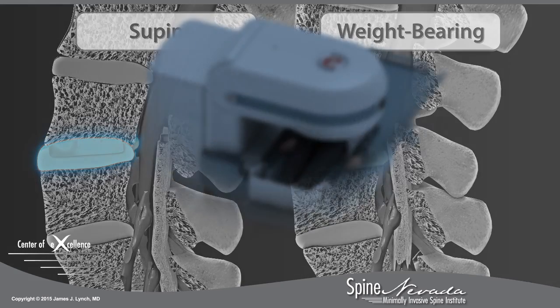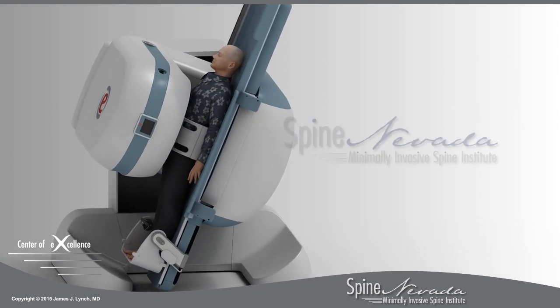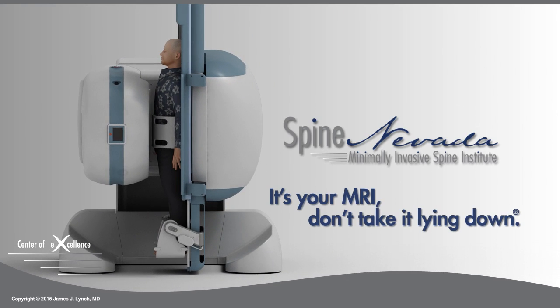If you experience more pain or numbness when you are standing or sitting, insist on a stress test MRI today. It's your MRI — don't take it lying down.